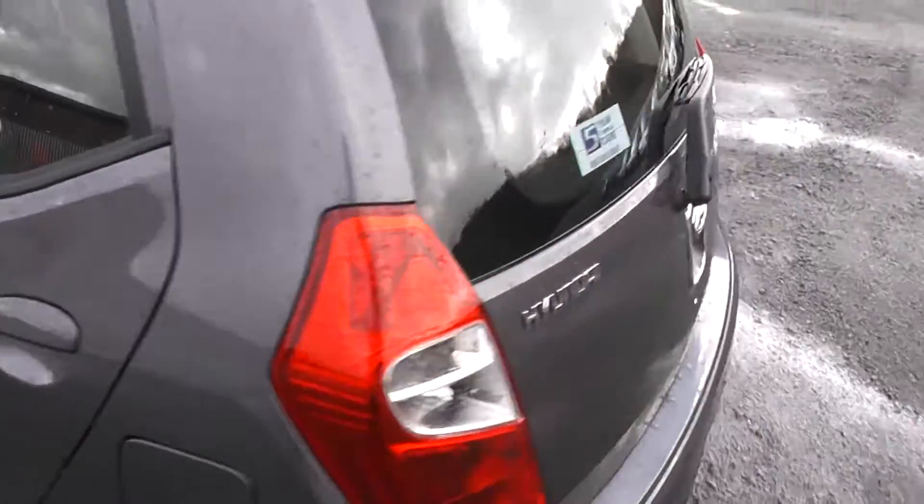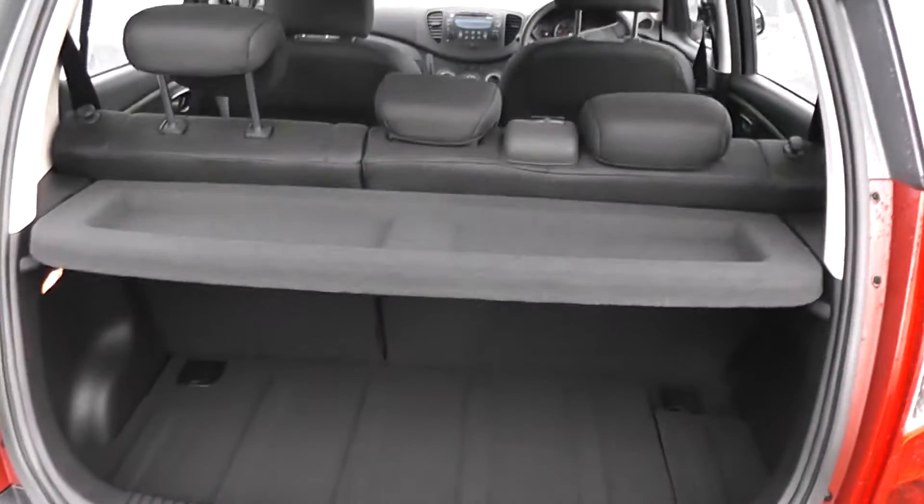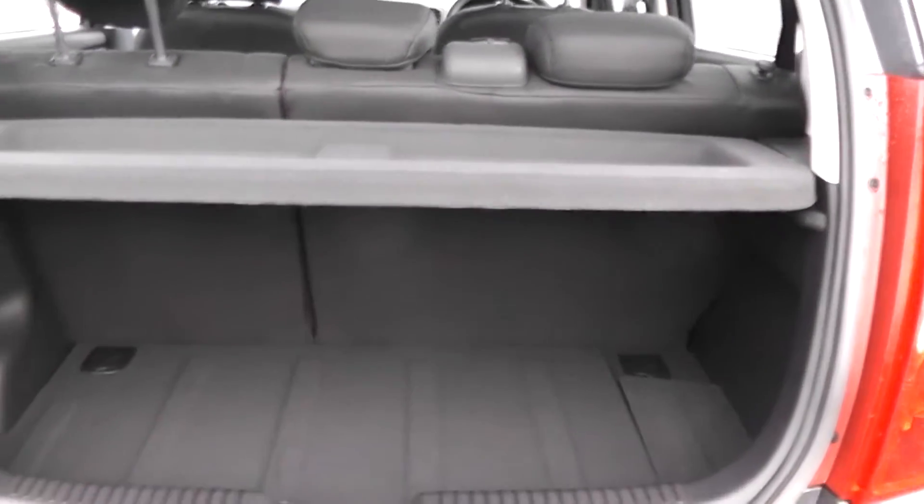If I show you the back, I can show you the boot space available on the i10. As you can see, you get plenty of boot space available with 60-40 folding rear seats, and additional storage is available underneath.